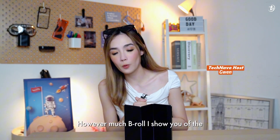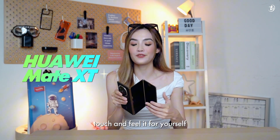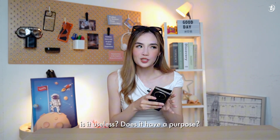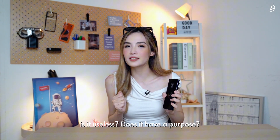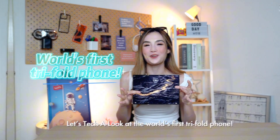However much B-roll I show you of the Huawei Mate XT, it's never going to be enough until you touch and feel it for yourself. But innovation aside, is it useless or does it have a purpose? Let's take a look at the world's first tri-fold phone.